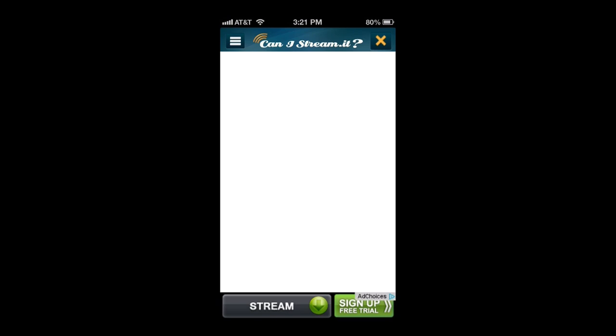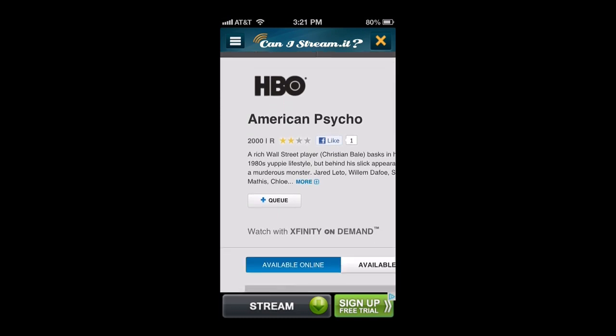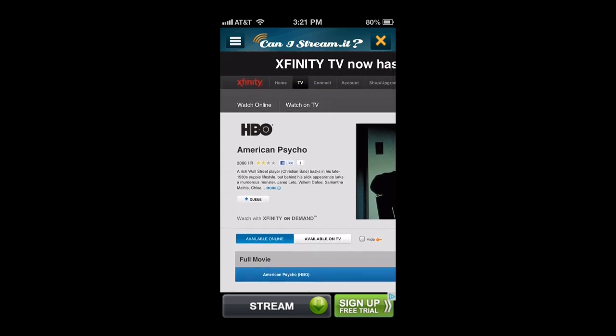The only thing I don't like about Can I Stream It? is that when you click the options, whether it's HBO or Netflix, it pulls up an in-app web browser directing you to their site, and it forces you to re-login through that.